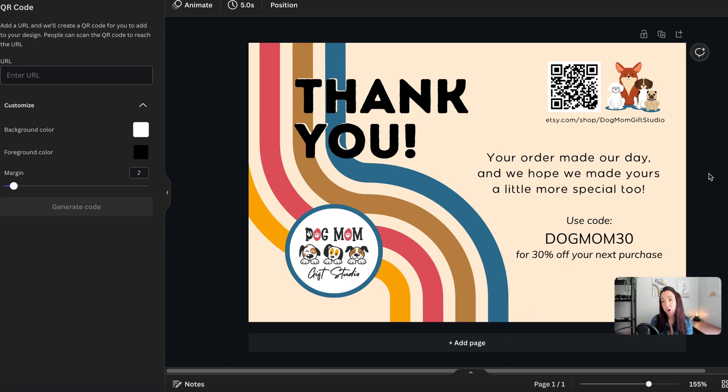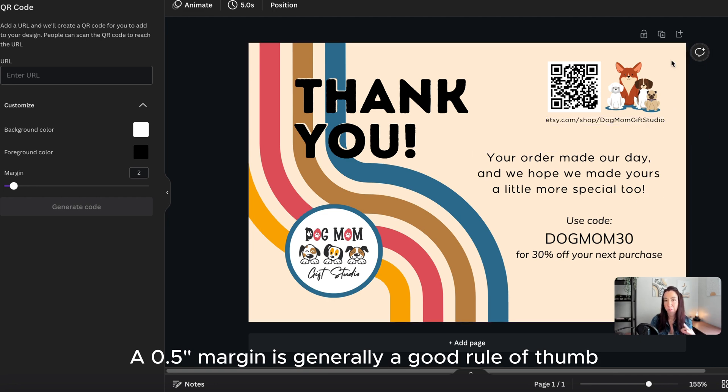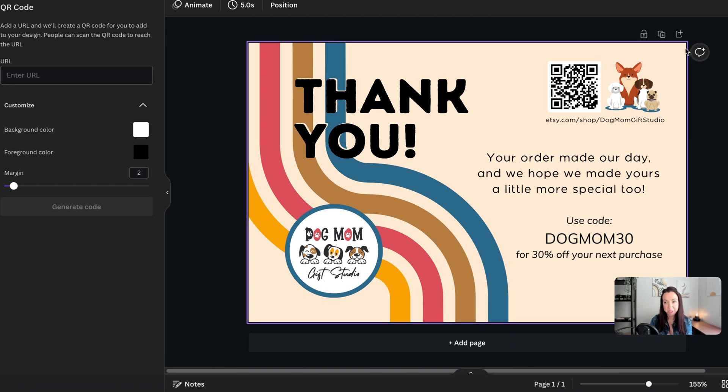As you're designing your card, make sure you leave enough margin around the border because part of that may get cut off in the printing process — you don't want a partial QR code or a missing part of your link. Make sure you leave plenty of room around the edges. Once you're ready, hit share and download it as a regular PNG.